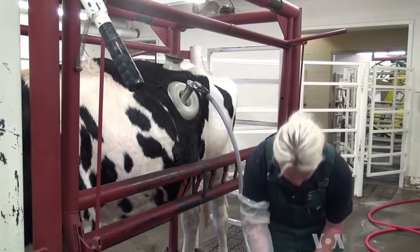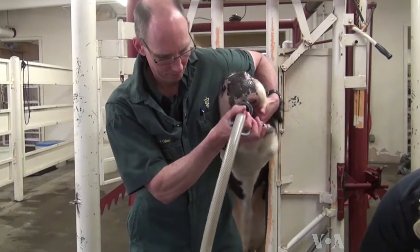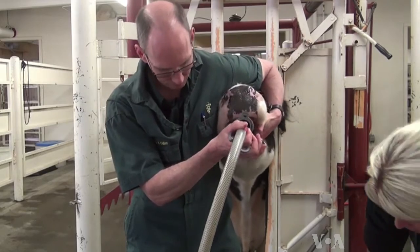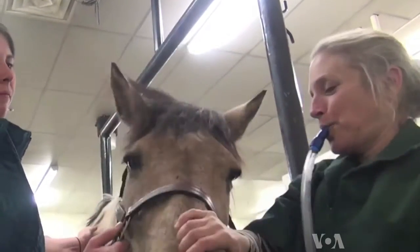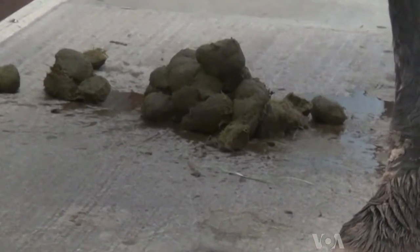For sick cattle, Rob Callen's team siphons out some of Hershey's healthy microbes into a bottle. They use a tube to transfuse this fluid into another cow. To help a horse, animal doctor Jennifer Gold uses a different source for the microbes. If you have a horse that has very bad diarrhea, then you actually get a healthy horse's feces, turn it into a mush, and basically pump it through.